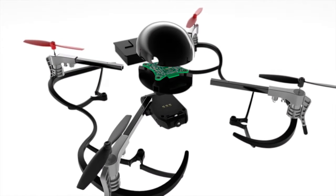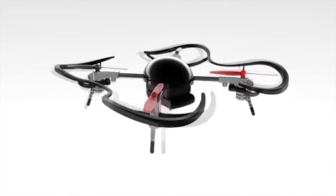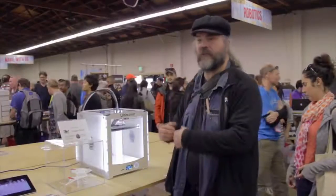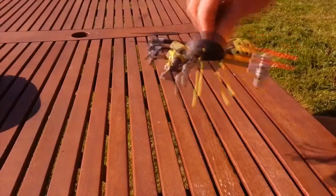Since everything either snaps or slides in, the structure is sleek, aerodynamic, and beautiful. Using 3D printer technology like the Ultimaker 2, you can print out your own custom frame similar to the Dragon or the Wasp.